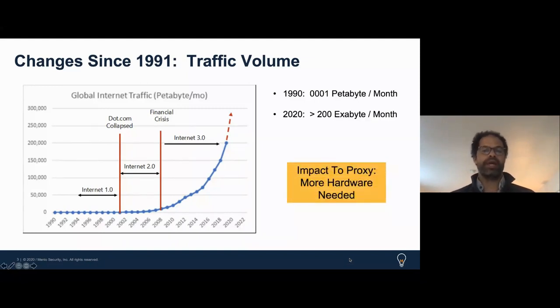So what does this mean for legacy web proxies? You need more hardware. Customers we engage with are continuing to think about traffic volumes, planning their existing hardware rollout, and looking for alternatives. The traditional model of stacking one or two proxies is no longer sufficient.